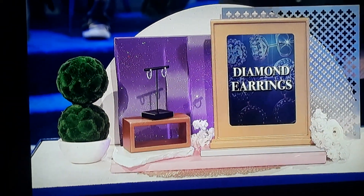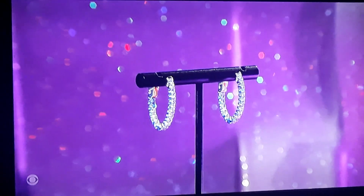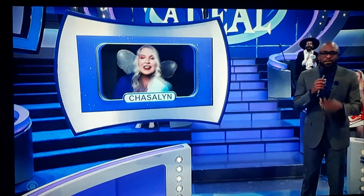Diamond earrings. These are 14-karat white gold oval hoop earrings from Diamonds by Angie, accentuated with brown cut white diamonds. This is worth $3,400. Congratulations, ladies and gentlemen. Give a big round of applause. More free-to-deal right after this.